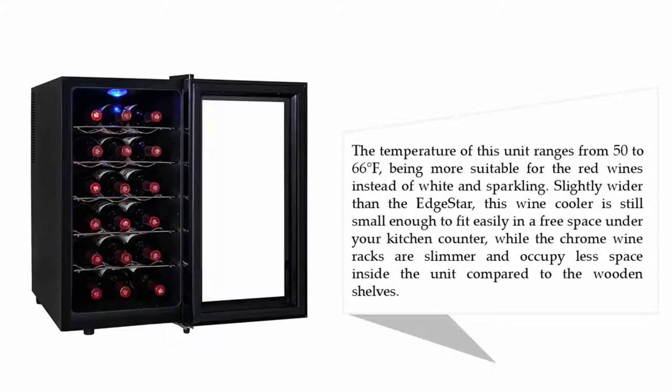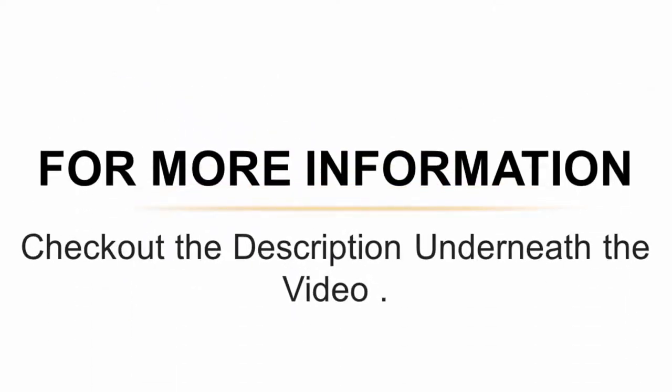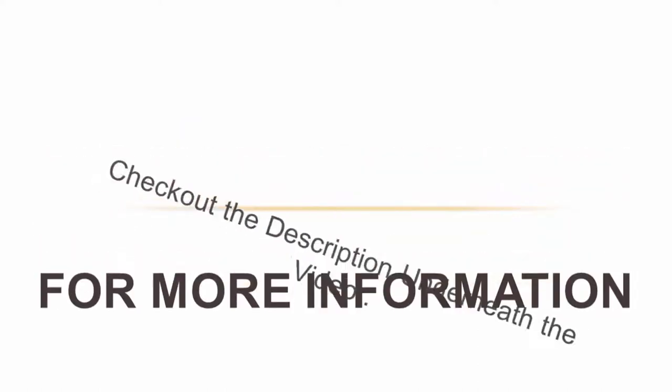Slightly wider than the EdgeStar, this wine cooler is still small enough to fit easily in a free space under your kitchen counter. The chrome wine racks are slimmer and occupy less space inside the unit compared to wooden shelves. For more information, check out the description underneath the video.